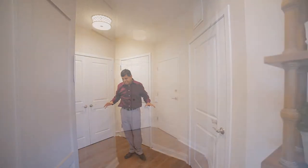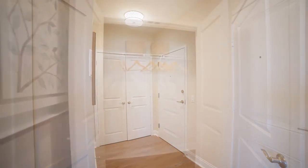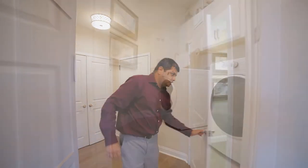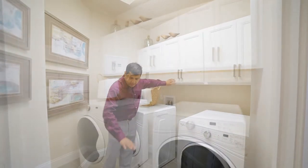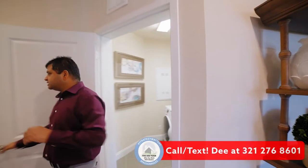As I walk in, this is the foyer area. You have the double door that leads to your coat closet, and right across from it is the laundry — quite spacious. What I want to point out is these cabinets over there, and of course the tile flooring throughout.